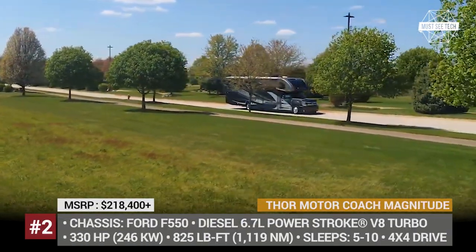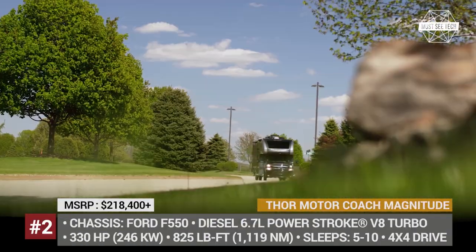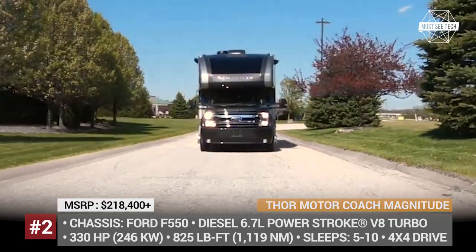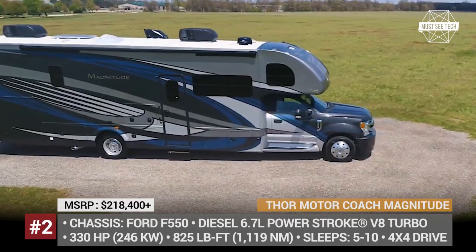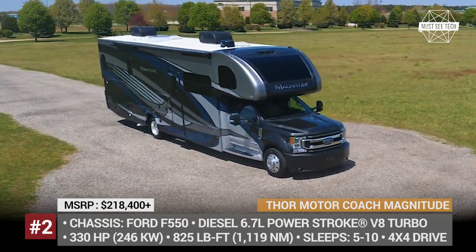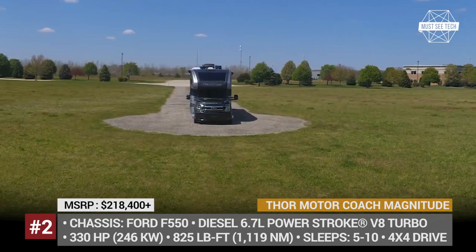Thor Motor Coach Magnitude. The title brand of Thor Industries, the world's largest RV manufacturer, currently offers two diesel Super C's — Omni and Magnitude. Both ride on the heavy-duty Ford F550 chassis, but the Magnitude line is the current best-seller.